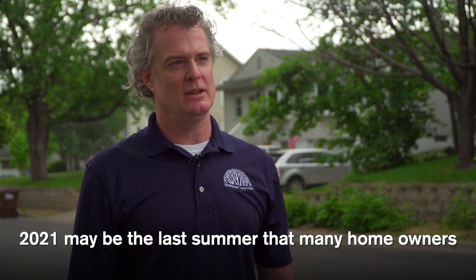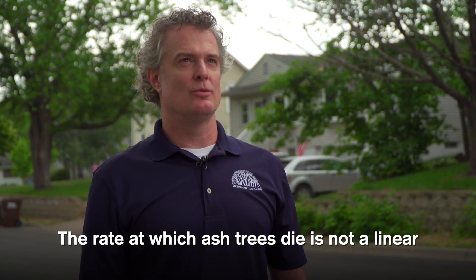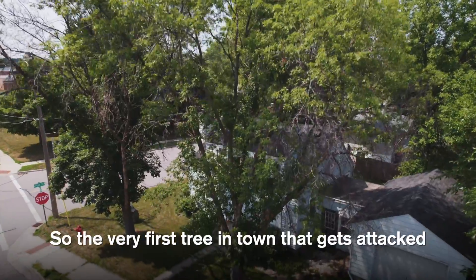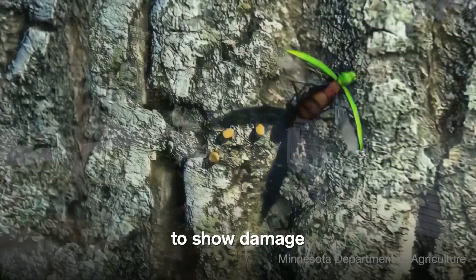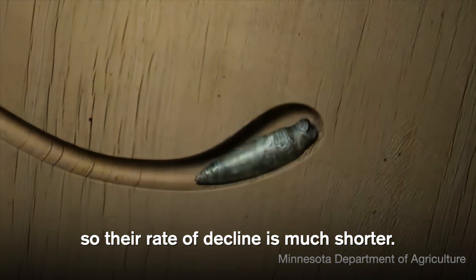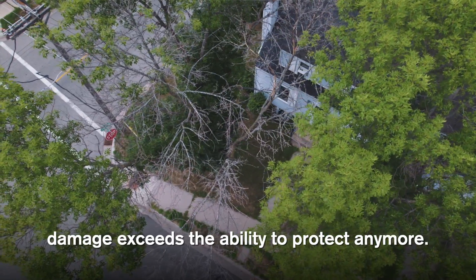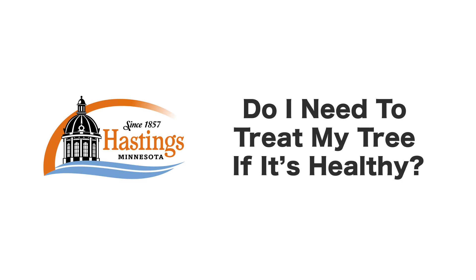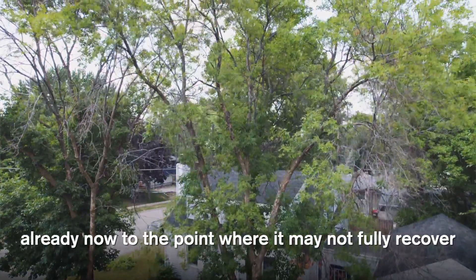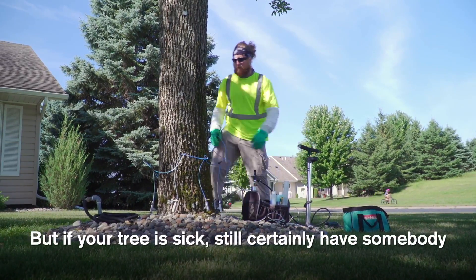2021 may be the last summer that many homeowners have the ability to protect their valuable ash trees before conditions worsen beyond treatment and removal becomes the only option. The rate at which ash trees die is not linear — it's related to insect pressure. The first tree attacked may have four or five years before showing damage, but later-attacked trees decline much faster, sometimes in just a year or two. Unfortunately, if you wait until the tree looks sick to treat, it may not fully recover even after treatment.